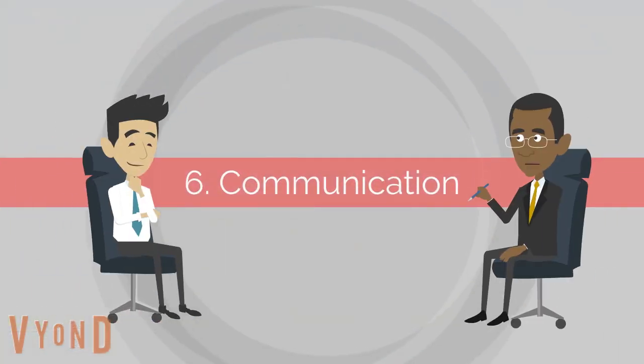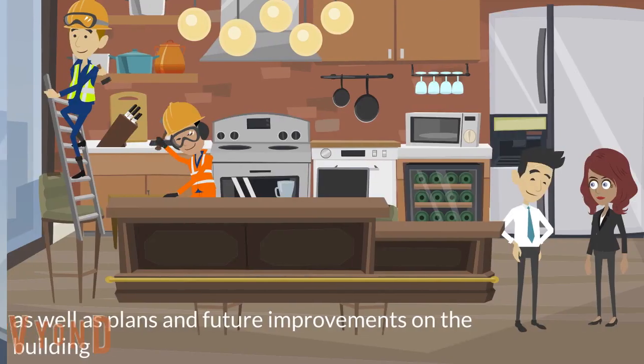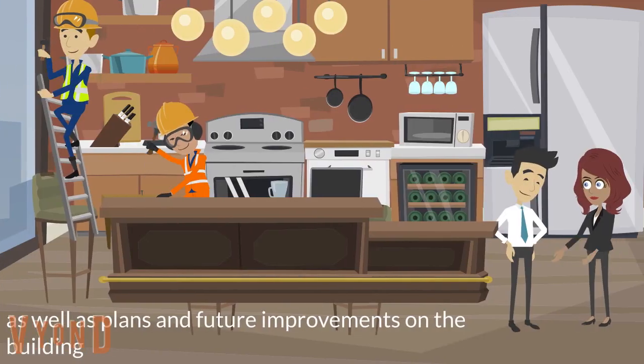6. Communication between the property manager and the owner is important. The property manager you hired should provide you detailed information on monthly reports and repairs, as well as plans and future improvements on your building.